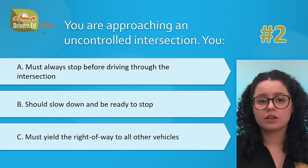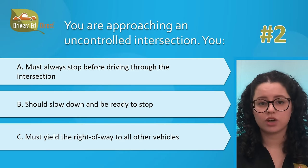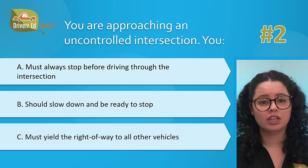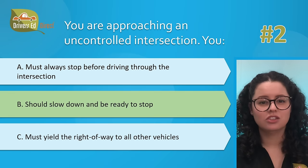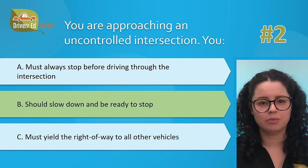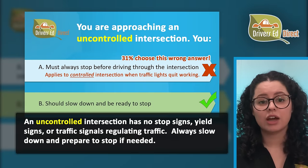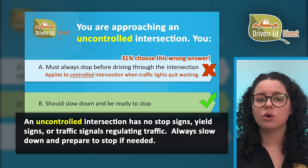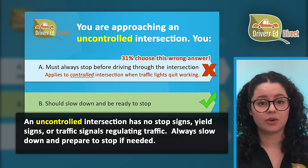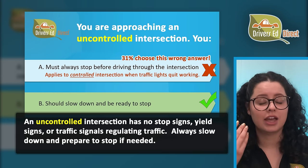Hardest question number 2. You are approaching an uncontrolled intersection. You: A, must always stop before driving through the intersection; B, should slow down and be ready to stop; or C, must yield the right-of-way to all other vehicles. Correct answer is B — should slow down and be ready to stop. At intersections without stop or yield signs, slow down and be ready to stop. Yield to traffic and pedestrians already in the intersection. Also yield to the vehicle or bicycle that arrives first, or to the one on your right if it reaches the intersection at the same time you do.